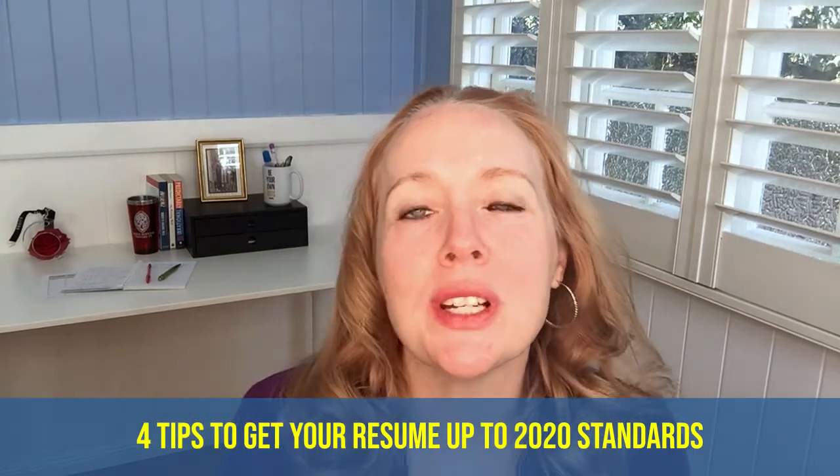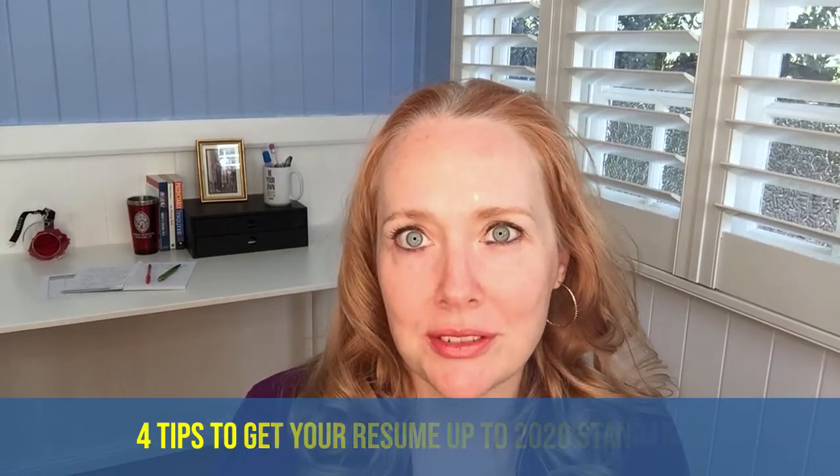Stay tuned and by the end of this video, you'll have four tips to get your resume up to 2020 standards. For the best job search and career advice, please hit the subscribe button below. I post new videos every Monday and Thursday.